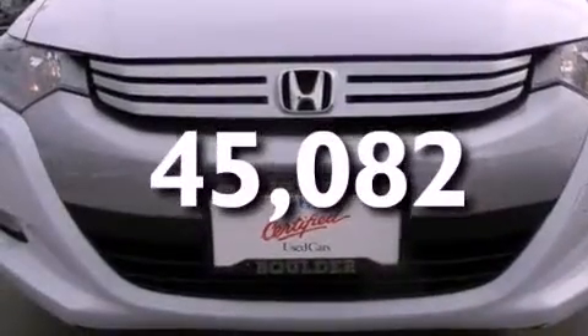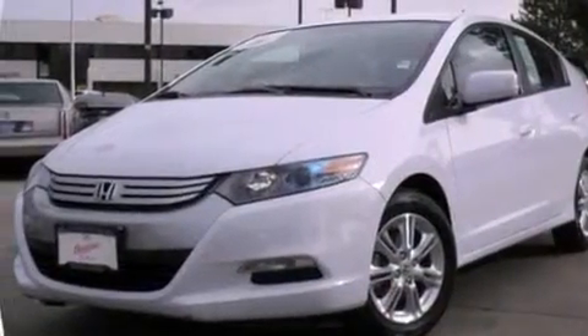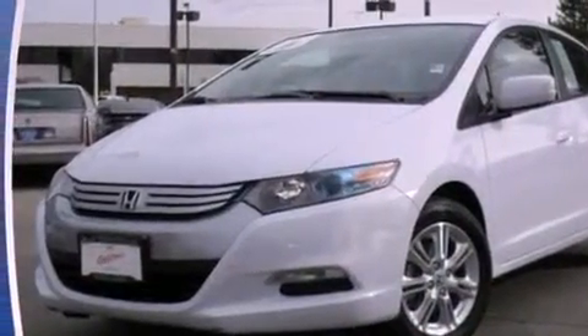With an EPA estimated rating of 43 miles per gallon on the highway, its fuel efficiency will save you time and money.